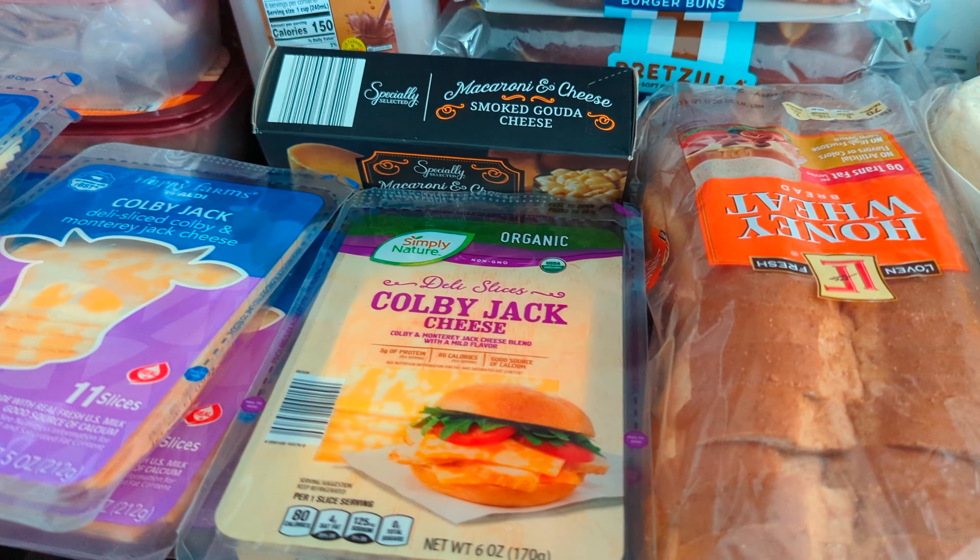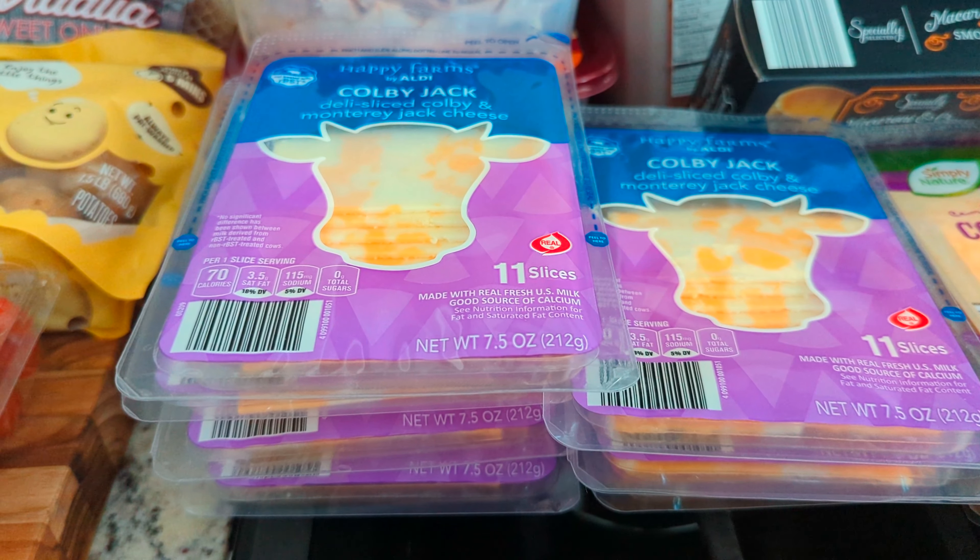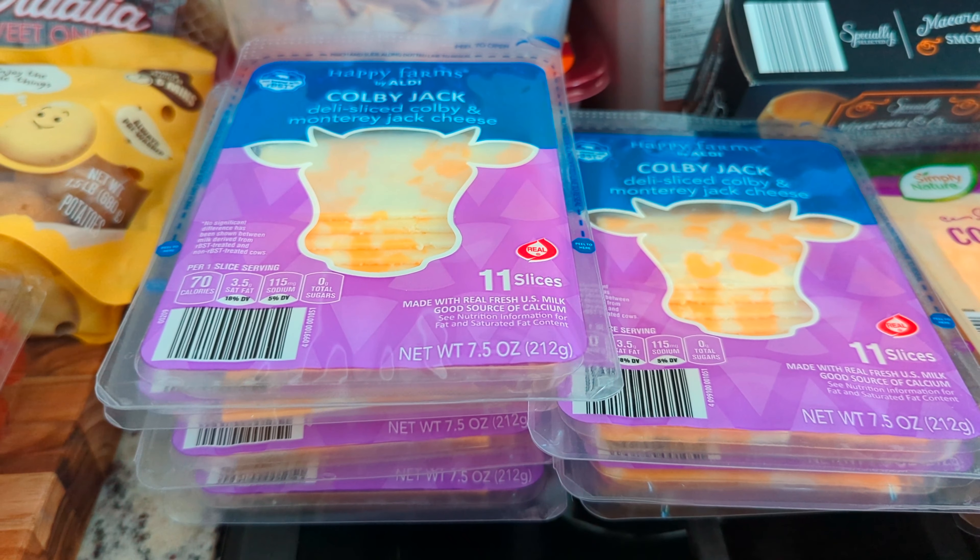Next I have seven packages of Colby Jack cheese — again, for those subs — at $1.59 a piece, so $11.13 all together for seven.